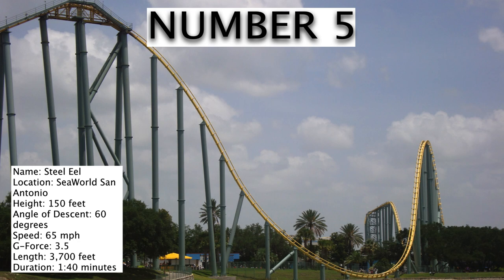Number 5 is Steel Eel at SeaWorld San Antonio. Unlike the others which are hyper coasters, this one isn't even 200 feet. But though it's smaller, it still has the same qualities as all of the other hyper coasters. It's known for having lots of airtime hills, goes pretty fast, and it's also a long ride. One of the things that's really cool about this roller coaster is how the drop runs right up against the lake, so the setting for this coaster is actually really cool.